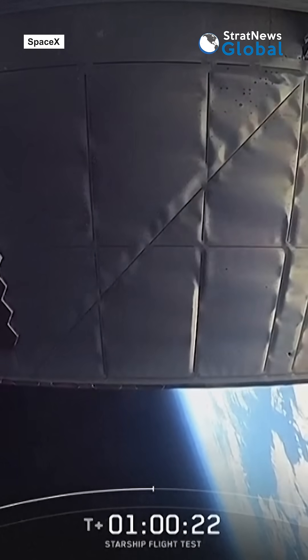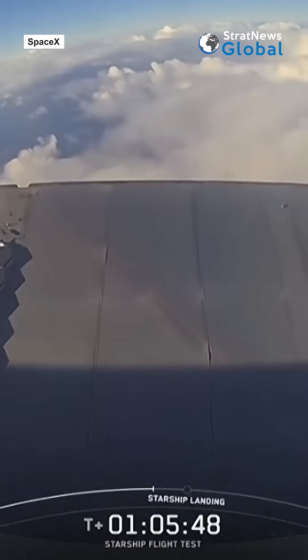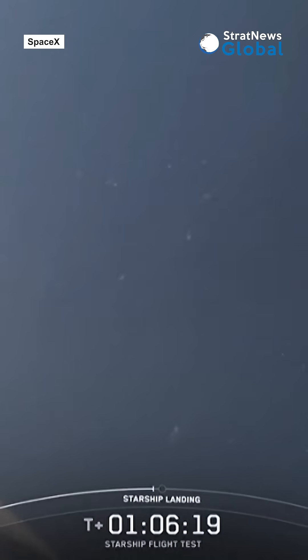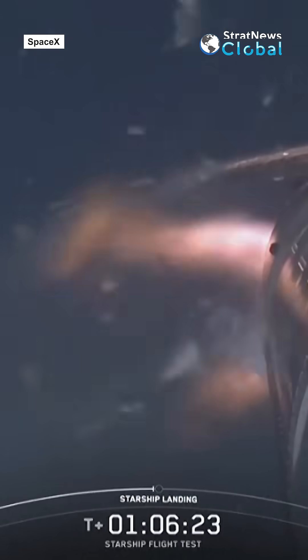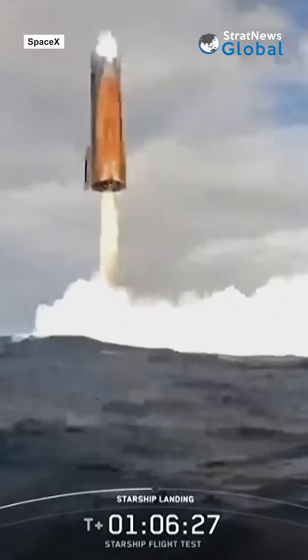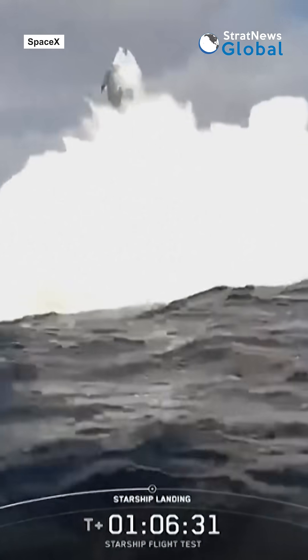Again, we are putting ship through the wringer on this flight. Just about 30 seconds. Seeing three engines. There's our flip. There's a buoy — oh my God.